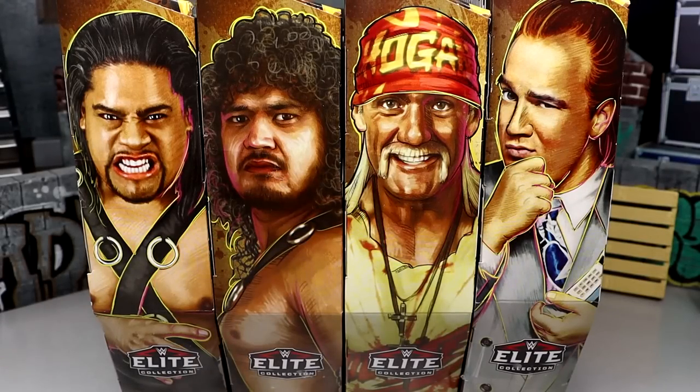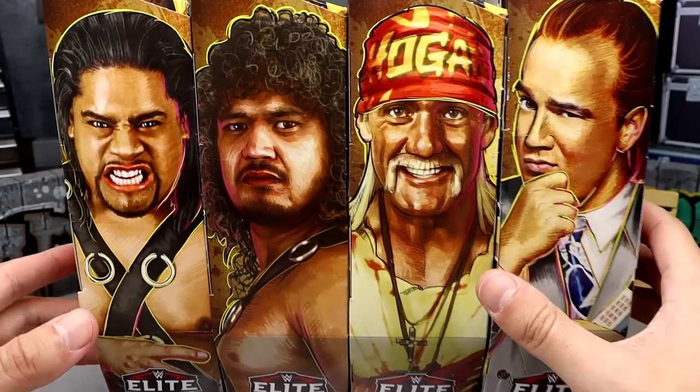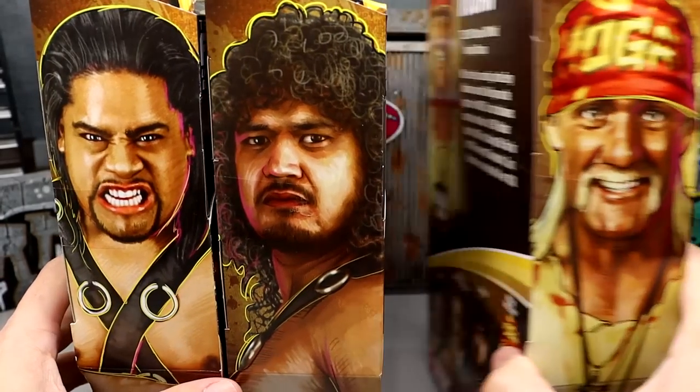What is good everybody, welcome back to another Money and Toys video. Today we have a brand new WWE Elite Legends set — the Target exclusive Legends Series 18 WWE Elite set. This set's pretty cool, however I do have some challenges here and we're gonna get into why that is right now.